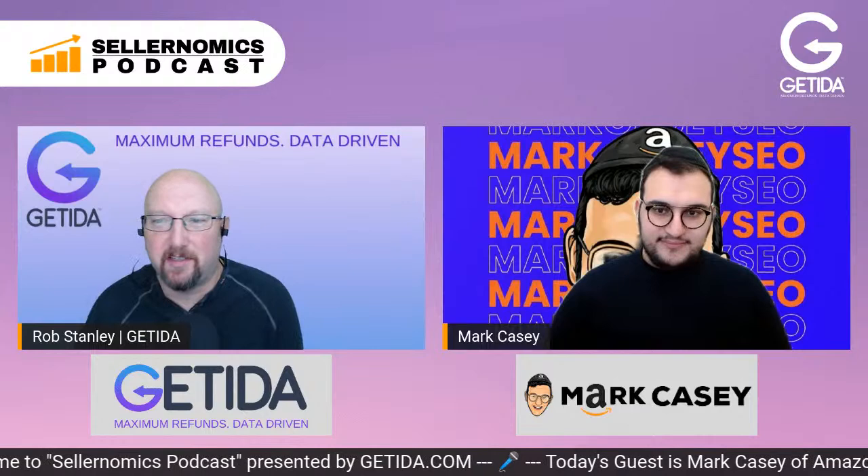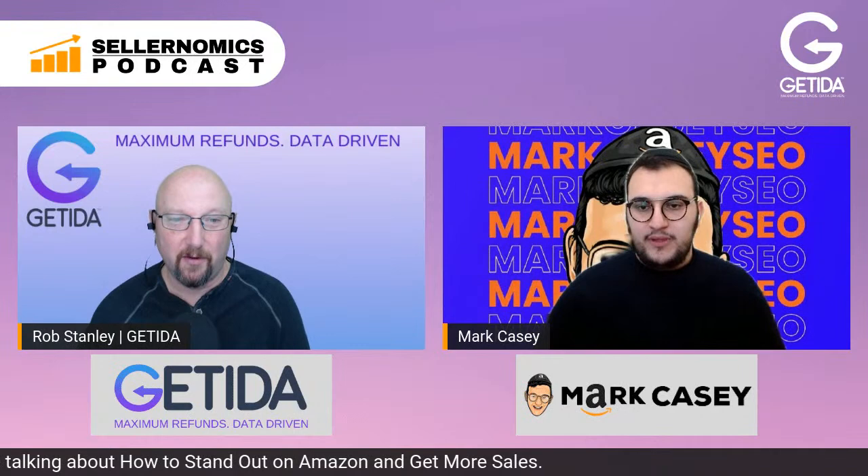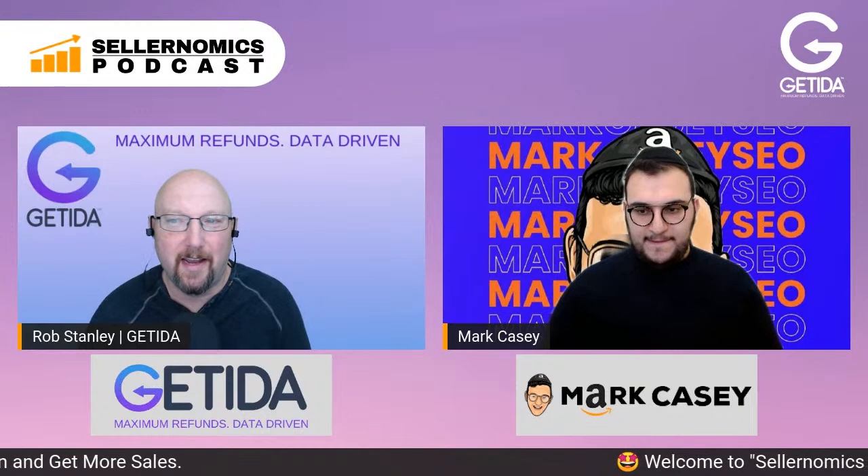Hey everyone, welcome to another episode of Sellernomics. I got a good one today. I got Mark Casey, CEO of AmazonSEO.com. How's it going? Today we have a really good topic — we're going to be talking about how to stand out on Amazon and get more sales.